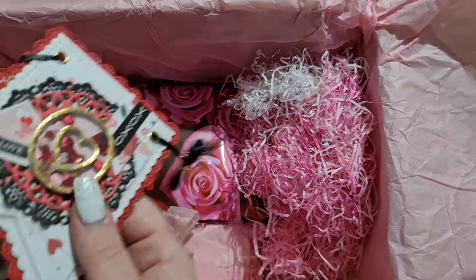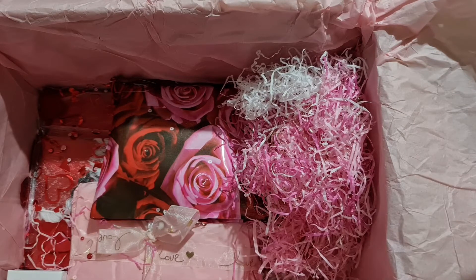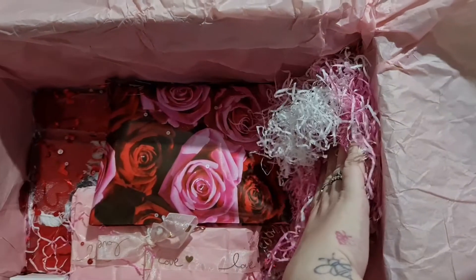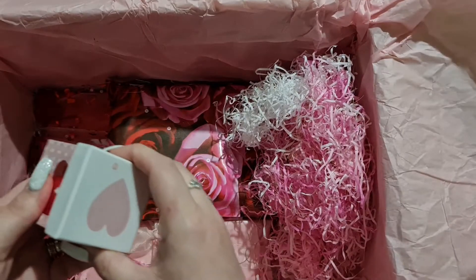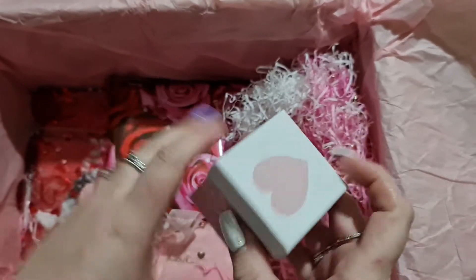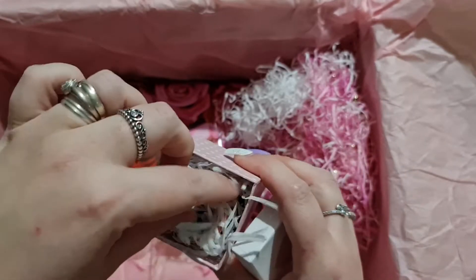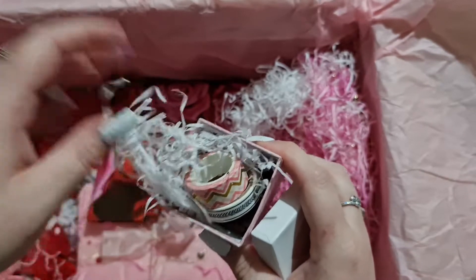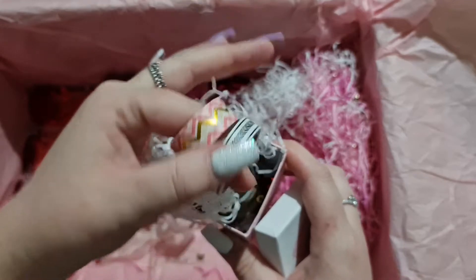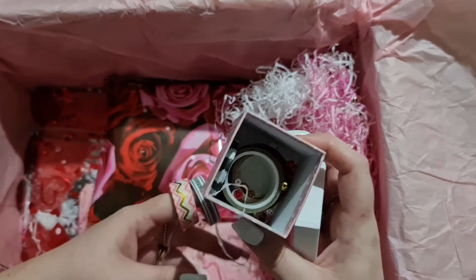I'm just going to pop that nicely so I can put it back in the bag so it doesn't get damaged. There is just so much in here, it's insane. Look at this cute little box — look what we've got in here. Washi tapes! Oh my goodness, these are super cute.